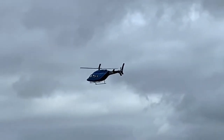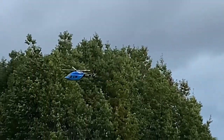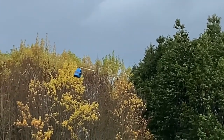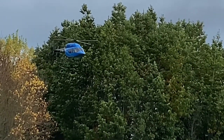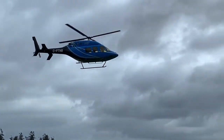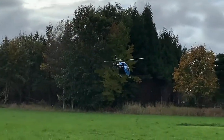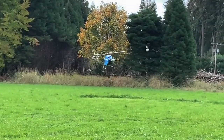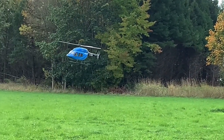The blades are way too short on this thing. Yeah. Man, that's a sexy looking elk out there. That looks great.